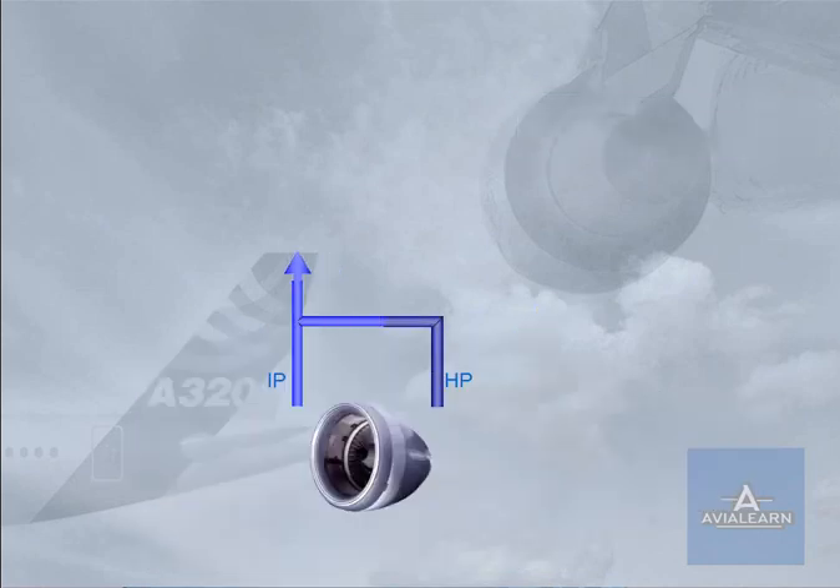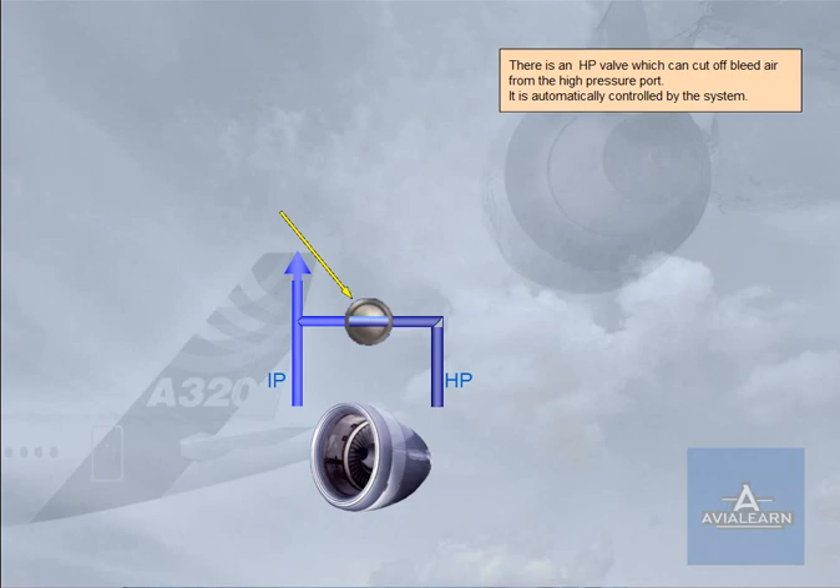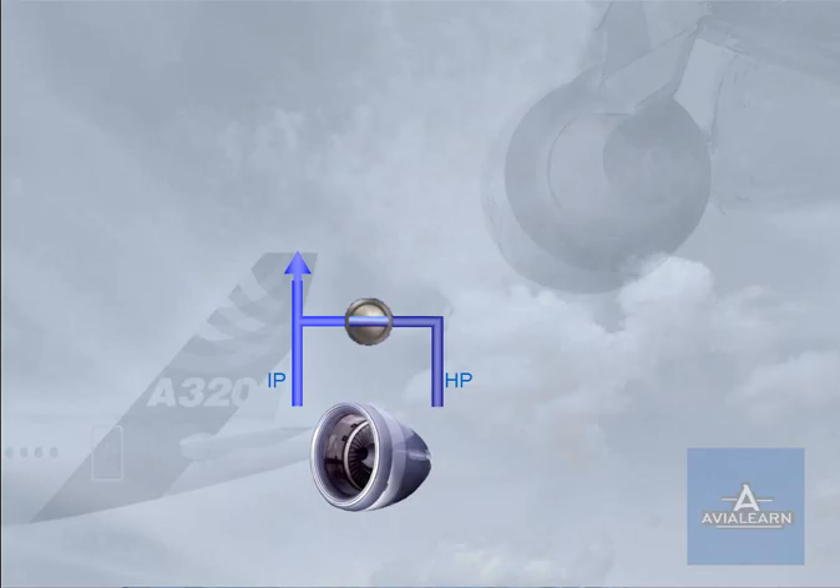There is an HP valve which can cut off bleed air from the high-pressure port. It is automatically controlled by the system. The HP section is only used when there is insufficient pressure from the intermediate output, IP, i.e., when the engines are at idle. Once the engine speed is high enough, the IP pressure is sufficient and the HP valve closes.